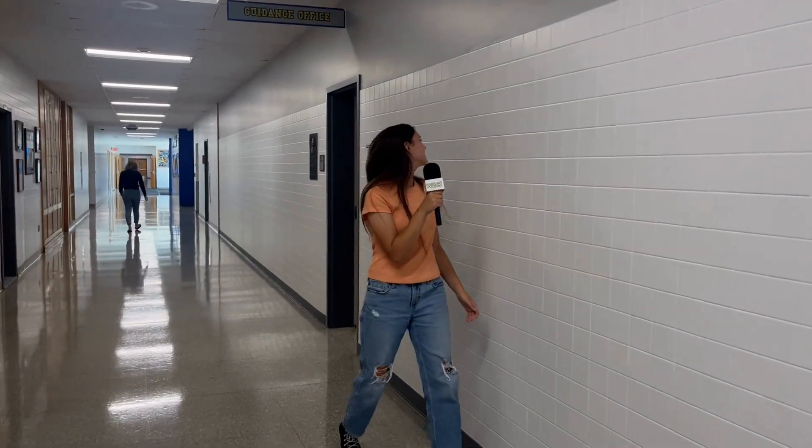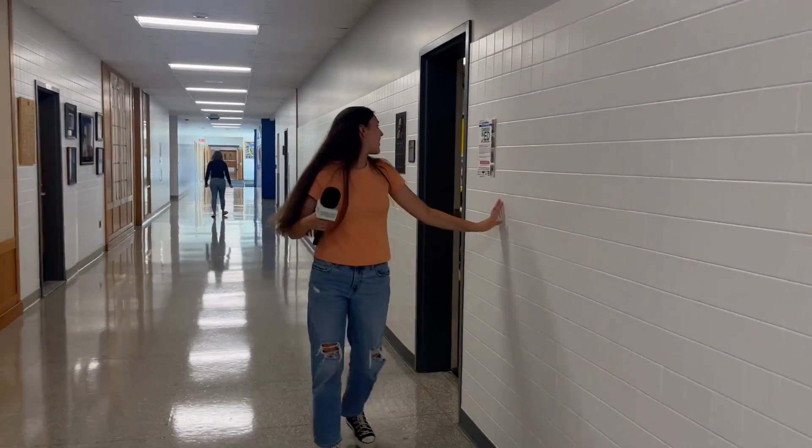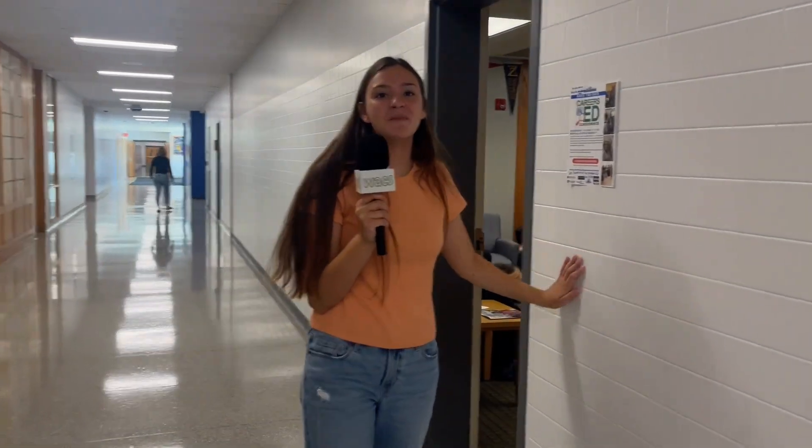When you first walk in, there's the main office. This is where both Mr. McCown and Mr. Ryan's offices are. If you keep walking down the main hallway, you'll find the guidance office. You can change your schedule and set up meetings with your counselors.